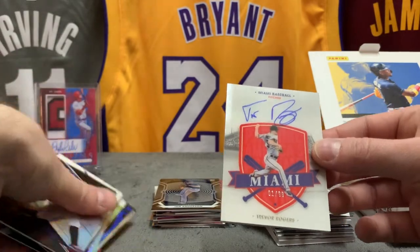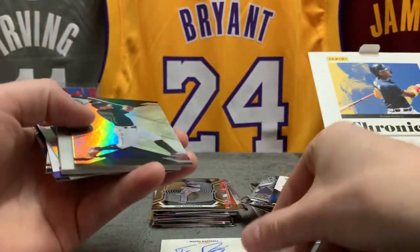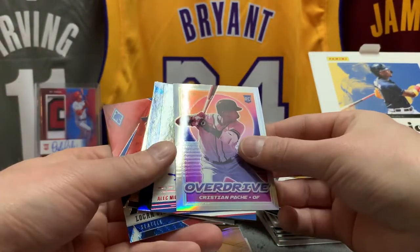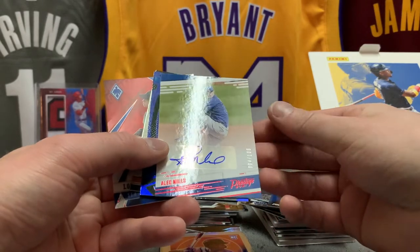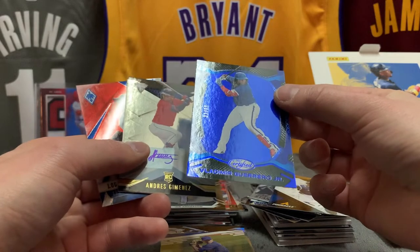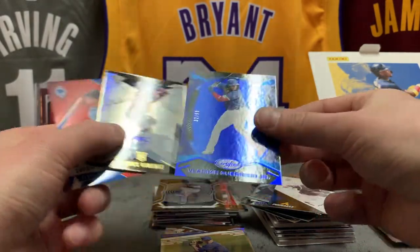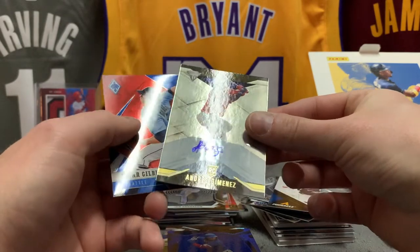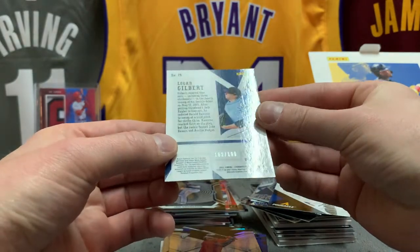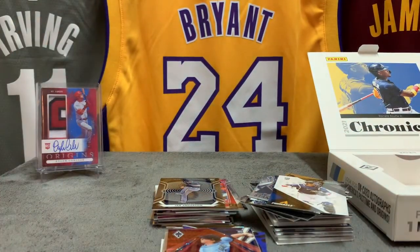So what else did we have aside from this beauty? Altuve numbered, Devers double patch, Pache silver, Alec Mills to 100 auto — I love this one. Vladi team color to 99, Andrés Giménez rookie auto, and a Logan Gilbert red Phoenix to 199. That's it — beautiful little Chronicles Baseball box. Hope you liked this, thank you for watching, and hope to see you again next time. Bye bye!